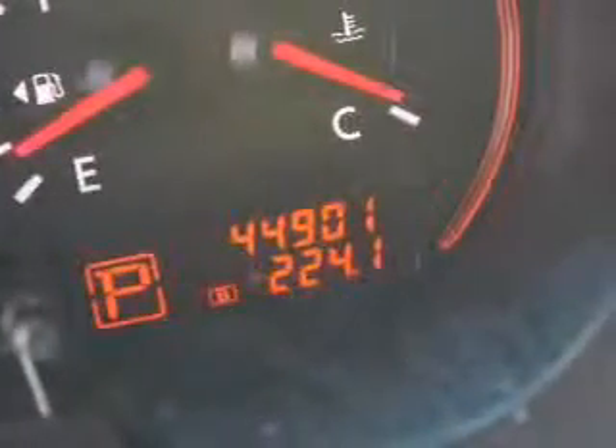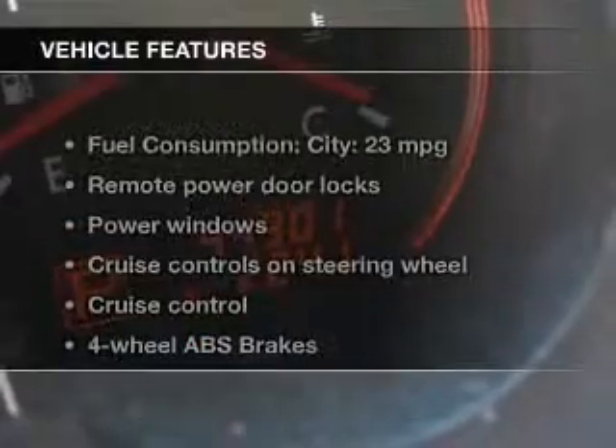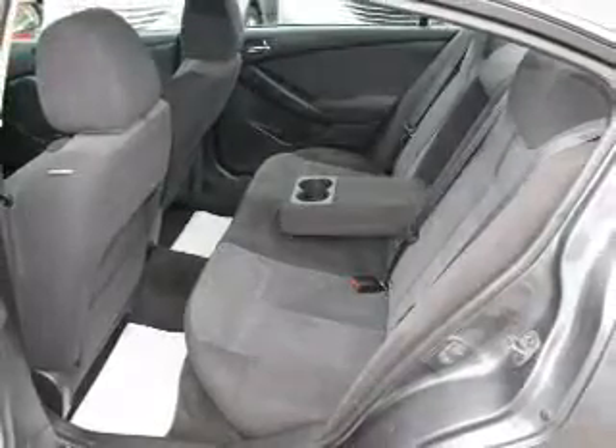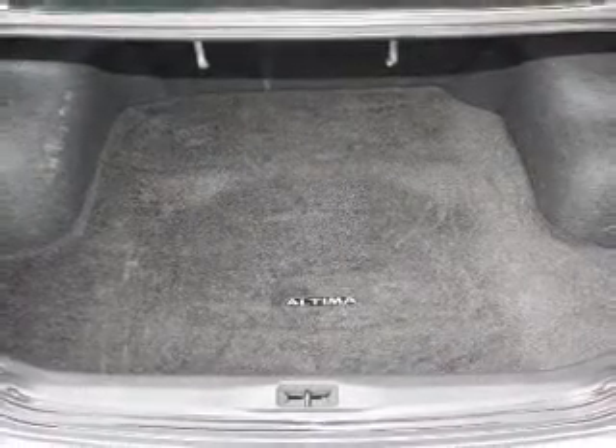Brake safely with the anti-lock braking system, and with these notable features you won't want to miss out on the opportunity to own this amazing ride: power door locks, power windows, cruise control, and power steering.